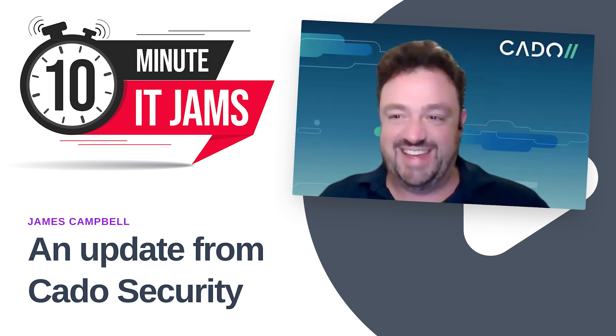Today on 10 Minute IT Jams, we're joined by James Campbell, who is the CEO and co-founder of Cato Security. Cato Security's mission is to empower security teams with a smarter and faster way to investigate and respond to cyber incidents in the cloud. James joins us today to tell us more about Cato Security and what they offer for their customers. Thank you for coming along, James, and welcome to the jam.